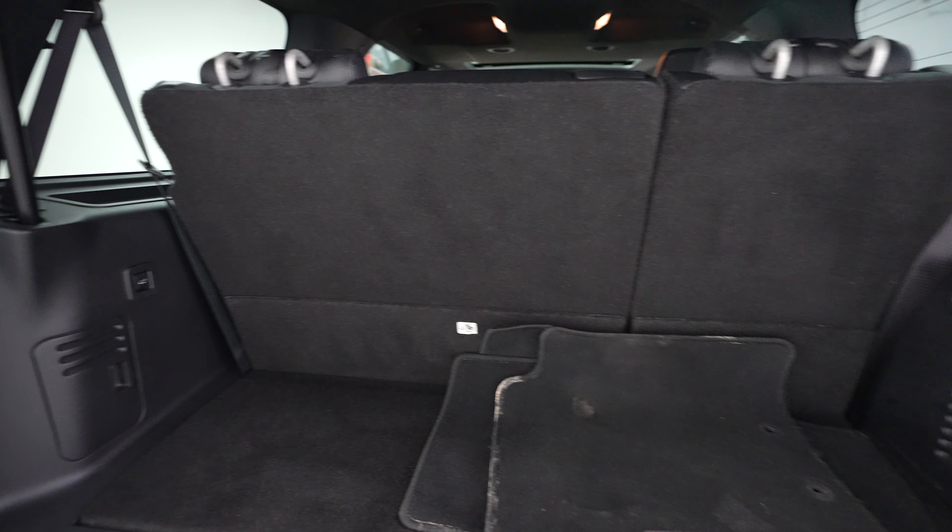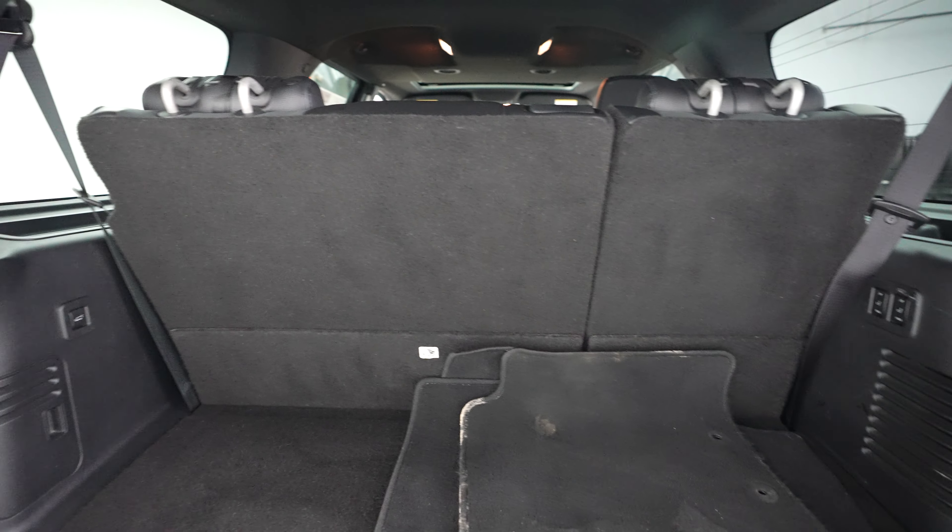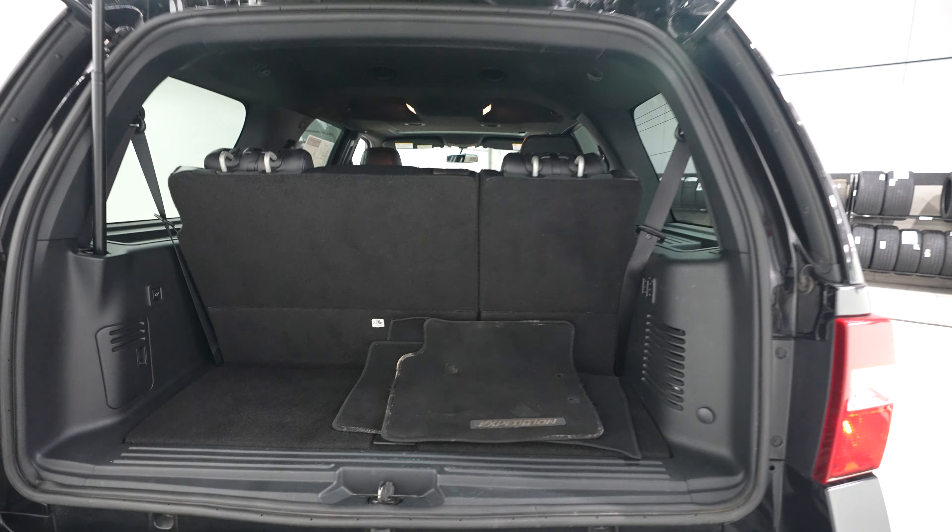There's trunk space back here, and of course you can fold down that third row seat for a little extra storage if you'd like.